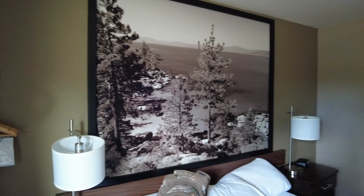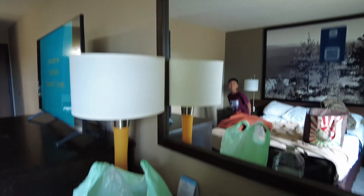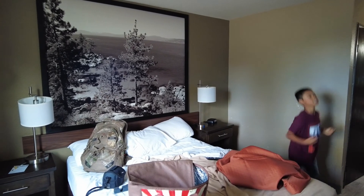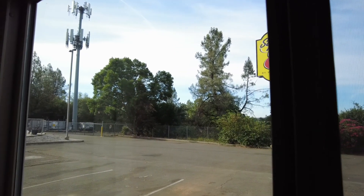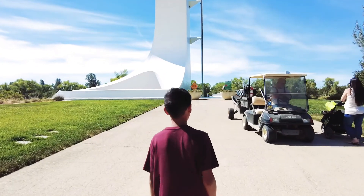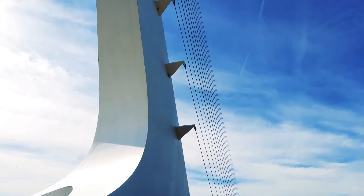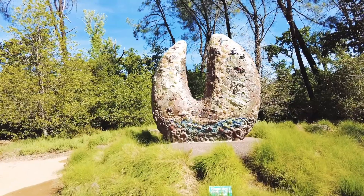We just slept our first night in our room at Super 8 in Redding, California, and we're getting ready to go another three hours to Medford, but we're going to make a few stops along the way. After our continental breakfast, we visited the Turtle Bay Exploration Park — a 300-acre place situated along the Sacramento River featuring a sundial bridge, museum, forestry and wildlife center, arboretum, and botanical garden.